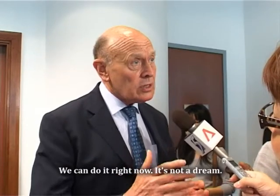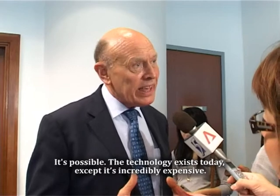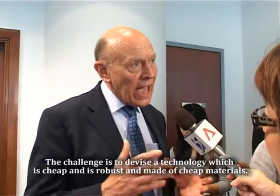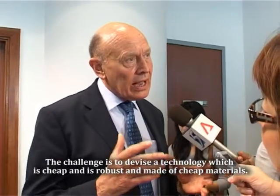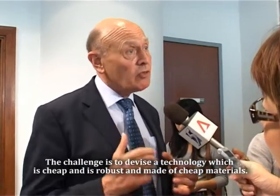We can do it right now. It's not a dream — it's possible, the technology exists today, except it's incredibly expensive. The challenge is to devise technology which is cheap, robust, and made of cheap materials.